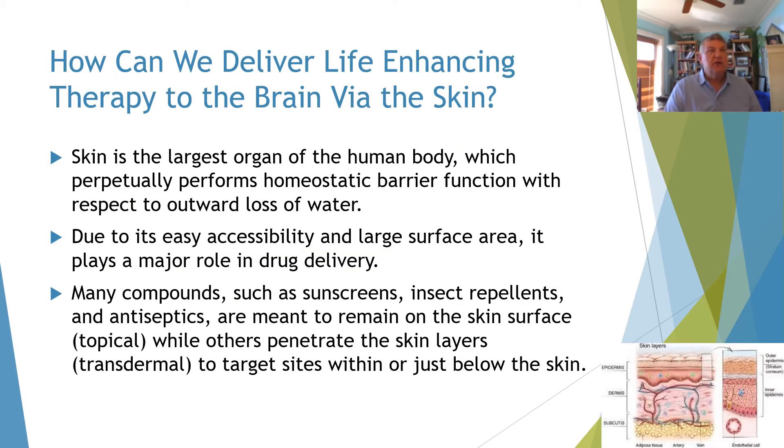Skin is the largest organ of the human body, which perpetually performs homeostatic barrier function with respect to outward loss of water. Due to its easy accessibility and large surface area, it plays a major role in drug delivery.